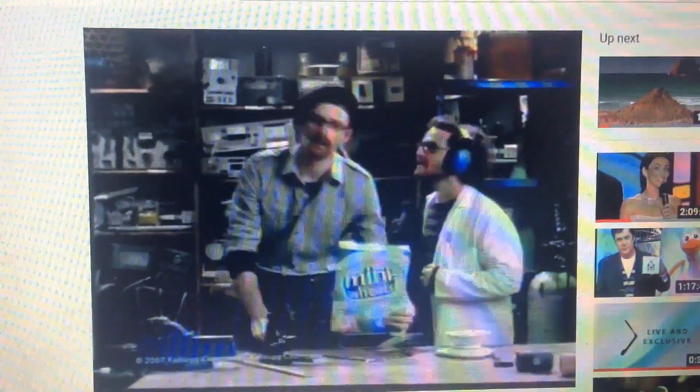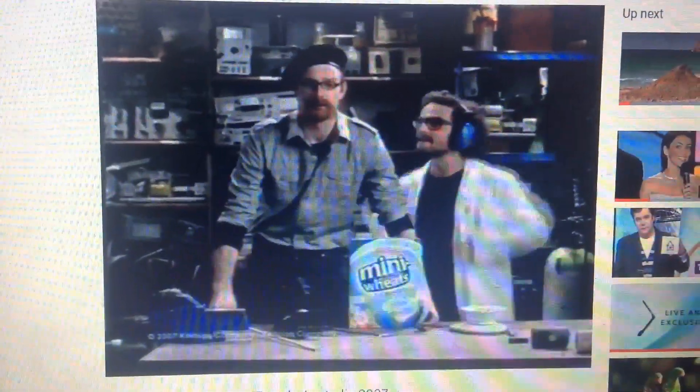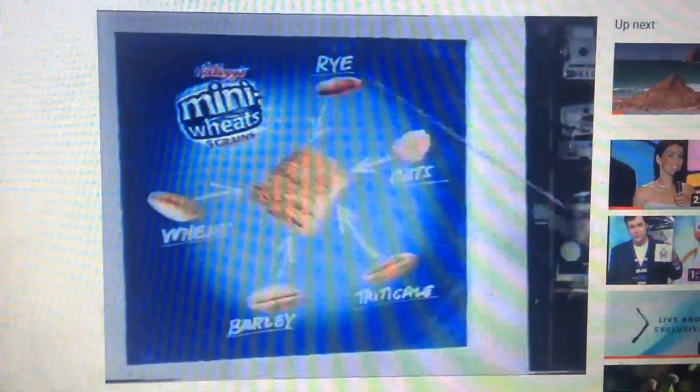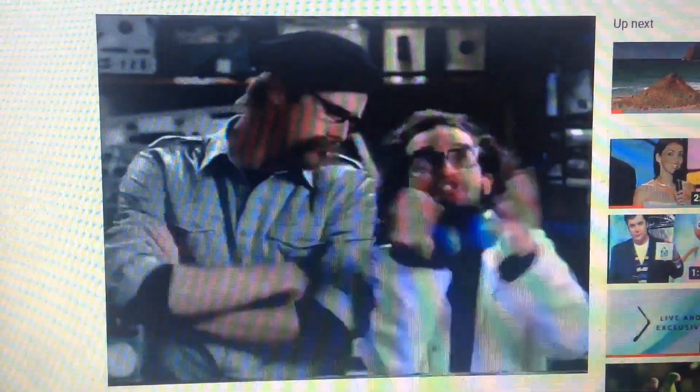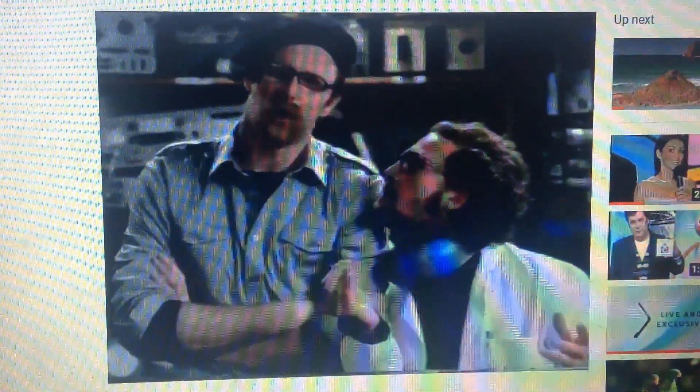So what's up Andy? You know these new whole grain mini-wheats? Apparently they're high in fibre and jam-packed with five different whole grains! Did you just say five? How can something so small fit so much? Well Jay, let's find out.